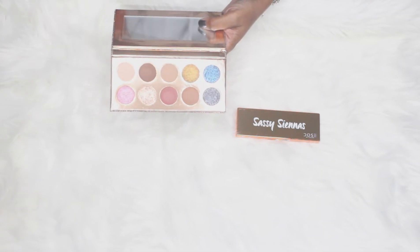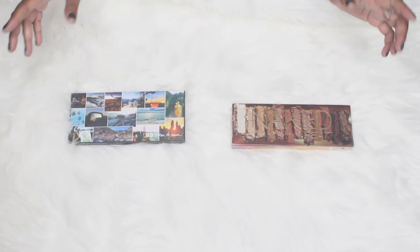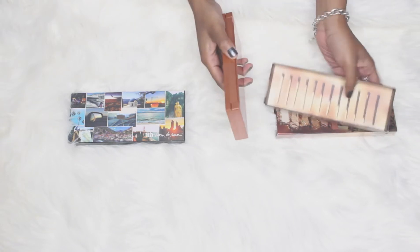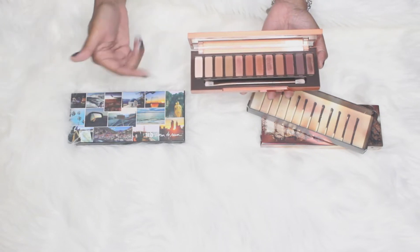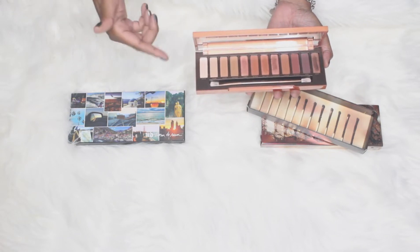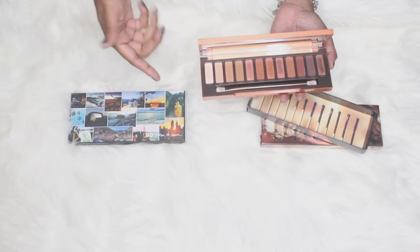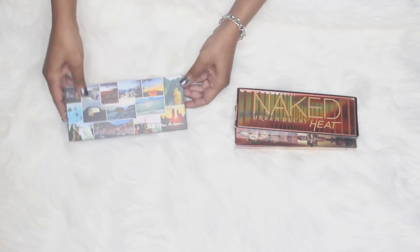Moving on to Urban Decay — in my opinion these are two can't-go-wrong palettes in your collection. First is the Naked Heat palette, your typical warm palette. It's nice and warm and you're not going to get too many variations, but the looks you can create are really nice. You can make warm sultry smoky eyes and a nice everyday look. The pigmentation is really good too. It's such a great warm tone palette that I pull out every fall.